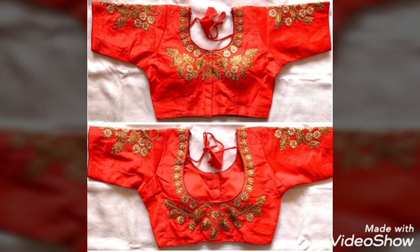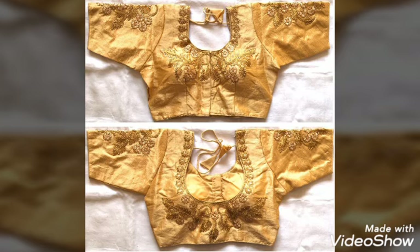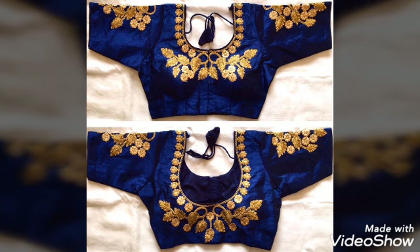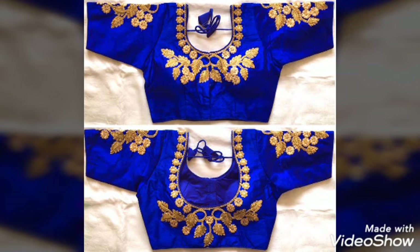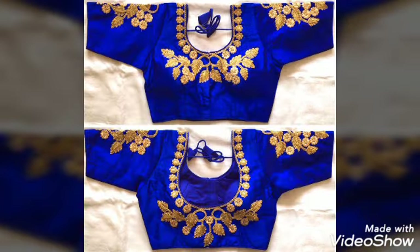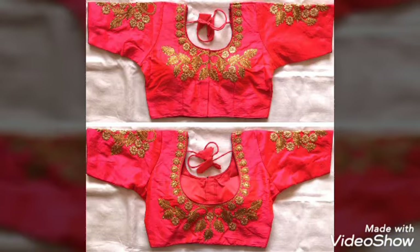This is a blouse. This is a silk cotton material. This is a print open. This is the back side. This is a gold cutwork. This is a castor. This is a ready-made blouse. This is a full work. This is very nice.